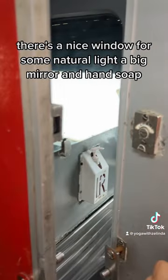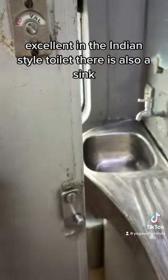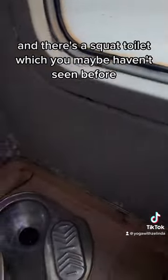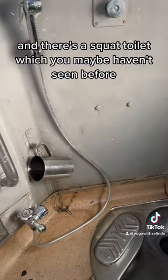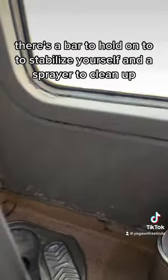There's a big mirror and hand soap — excellent. In the Indian style toilet there is also a sink, and there's a squat toilet which you maybe haven't seen before. There's a bar to hold on to to stabilize yourself, and a sprayer to clean up.